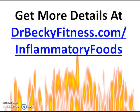If you would like more details on any of these foods, go over to my website, drbeckyfitness.com/inflammatory-foods. Thanks for watching.